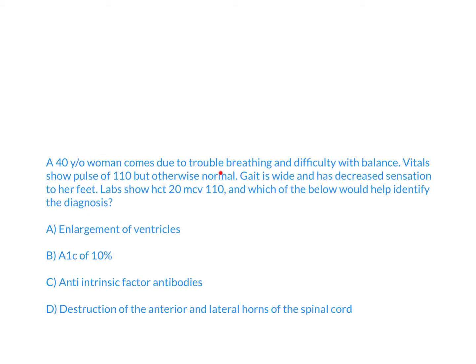A 40-year-old woman comes in due to trouble breathing and difficulty with balance. Vital signs show a pulse of 110, but otherwise normal. Gait is wide and she has decreased sensation to her feet. Labs show a hematocrit of 20 and MCV of 110. Which of the following would help identify the diagnosis?